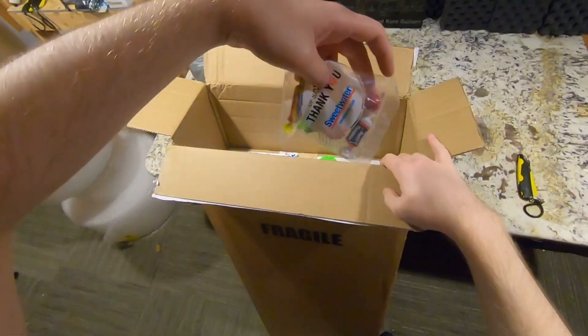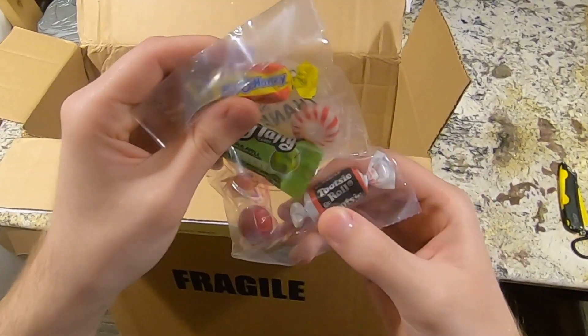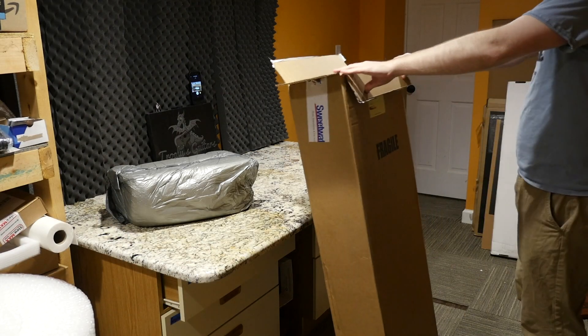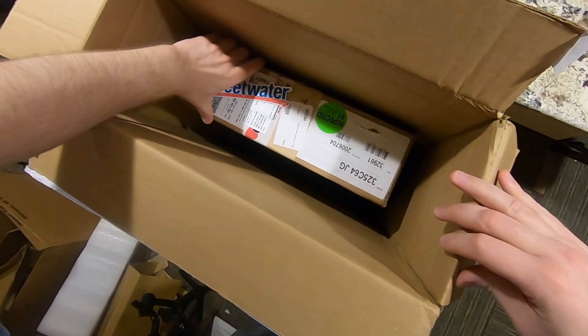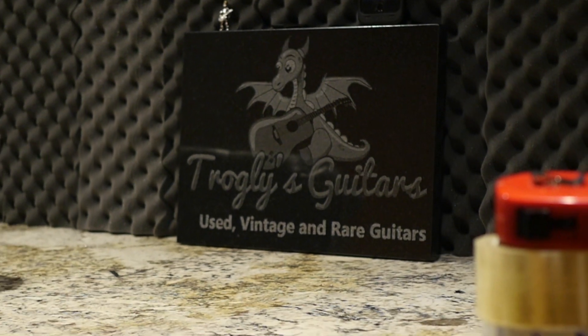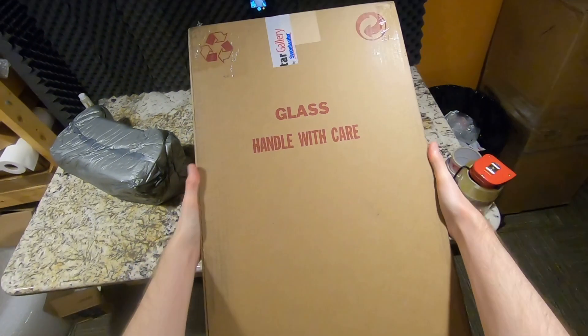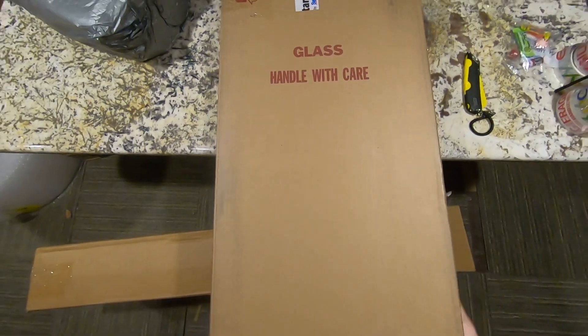Since it came from Sweetwater that means you get candy - Laffy Taffy and honey, nice variety. It's strange they use such a large box when the package itself is pretty small - they could have saved themselves some shipping costs if they cut that down. But inside here is a glass guitar - except it's not a glass guitar.